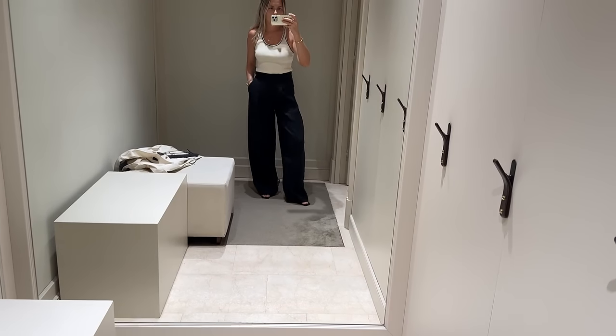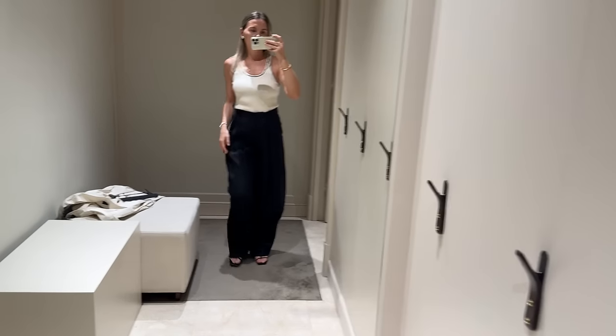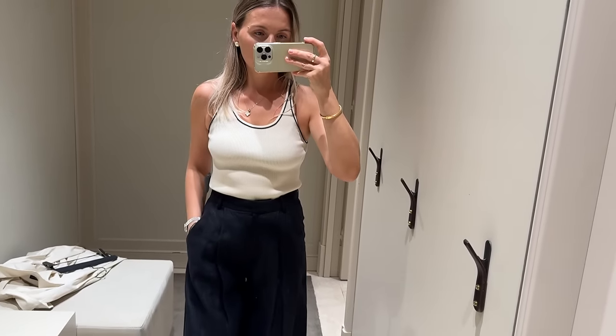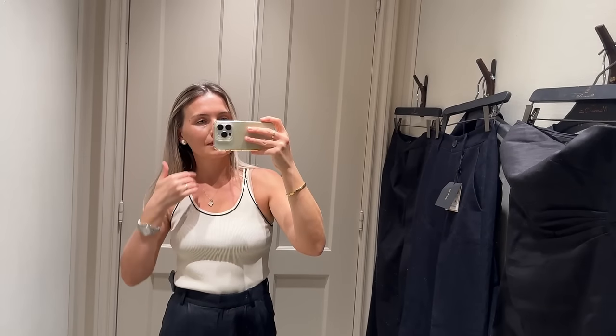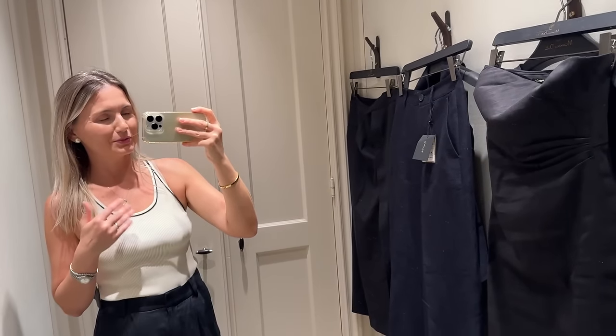And these trousers are high-waisted, as you can see. So that was it from Massimo Dutti and overall from today. Everything I tried will be linked in the description — please don't forget to check it out.